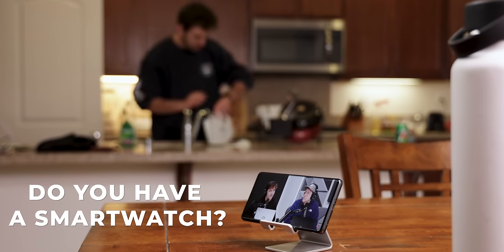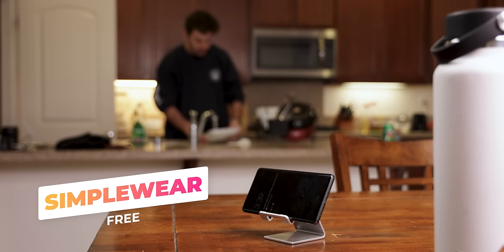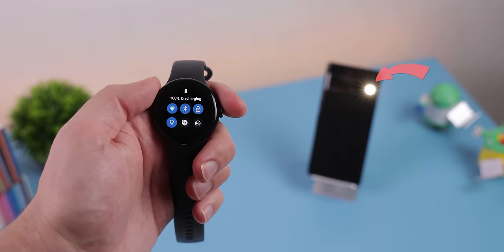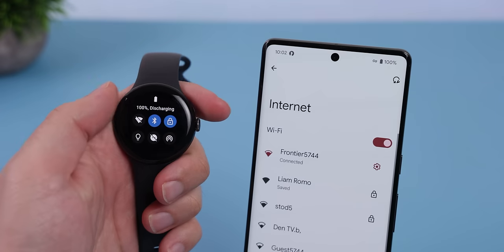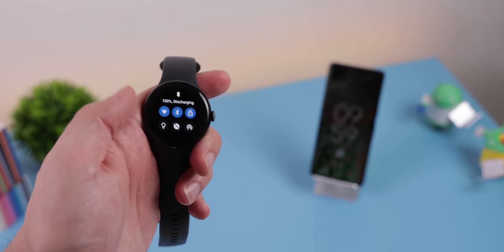Do you have a smartwatch? You can control your Android smartphone with it by downloading Simpleware. You just set it as a tile, and then you can control your phone's flashlight, toggle certain settings like Wi-Fi, do not disturb mode, and even remotely lock your device.